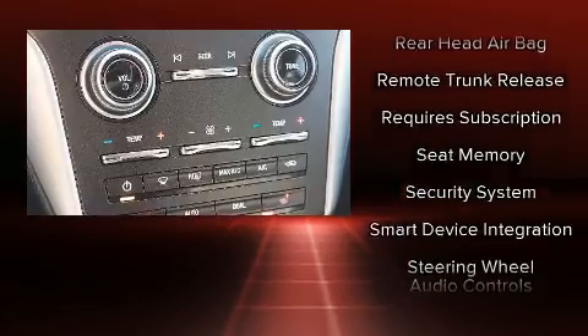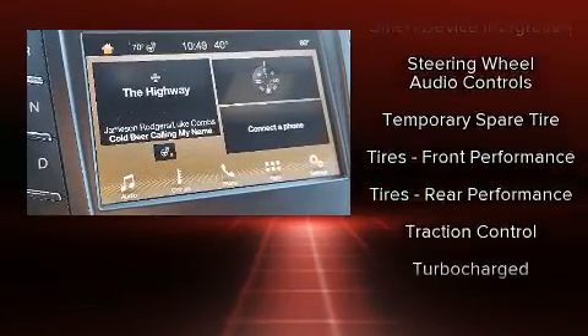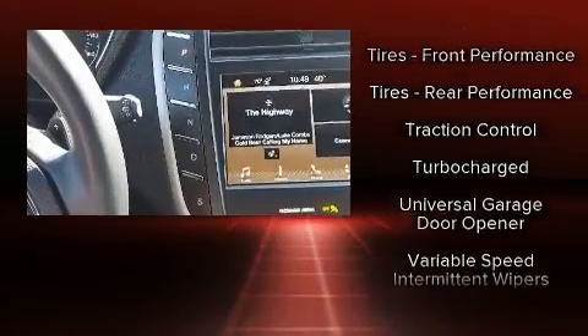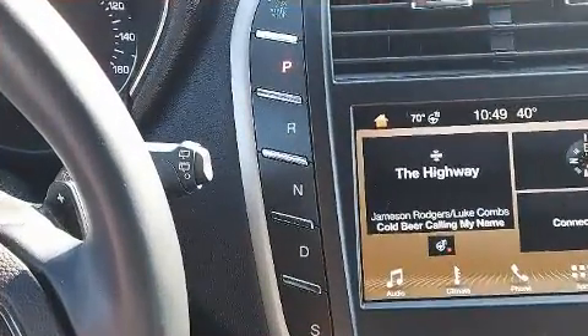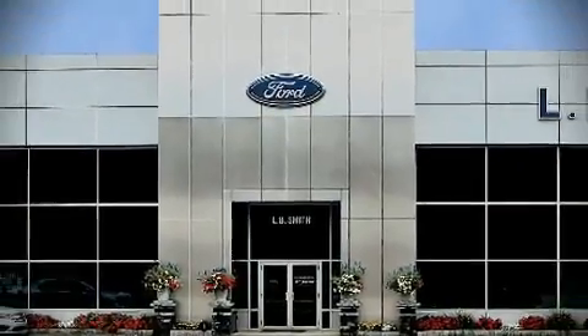Four-wheel disc brakes with ABS brake assist technology provides extra pressure when applying the brakes. Our team is professional and we offer a no-pressure environment — we are here to help you.